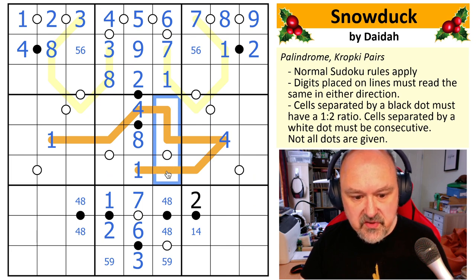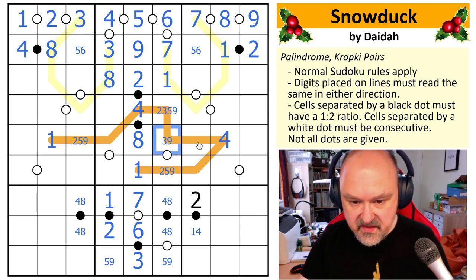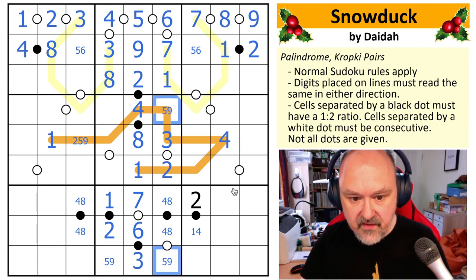I think this column is the most restricted place on the grid now. It can be two, three, five, and nine — and these two cannot be three. So this is two, five, or nine. If this was a two, this can't be a two because there's nothing it can be consecutive with. Five would need four or six. So this is a three, this is a two — they're the only things that can be consecutive. I can take two, three out of there, and I've got the five, nine pair. This now becomes a two.